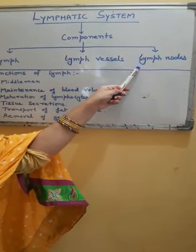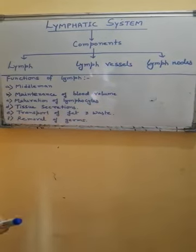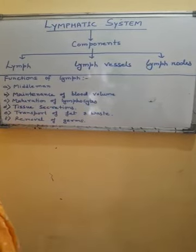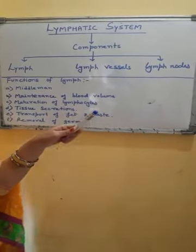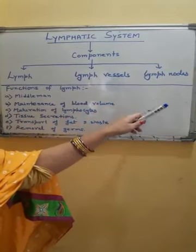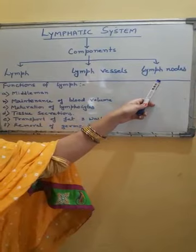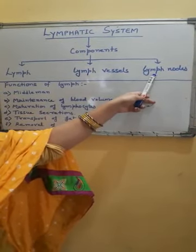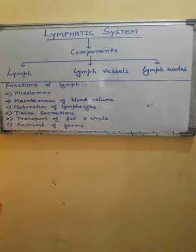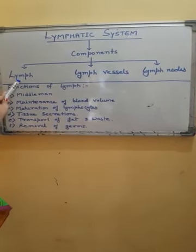Lymph nodes are places where lymphocytes mature. Lymphocytes are cells of WBC and are the main part of the body's immune system. These lymphocytes are accumulated and matured inside the lymph nodes. Lymph nodes filter out germs and foreign particles — all germs and foreign particles flowing through the lymph are filtered out inside the lymph glands. Lymph vessels ultimately form two ducts which open into the right and left veins, and all the lymph is poured into blood through veins.